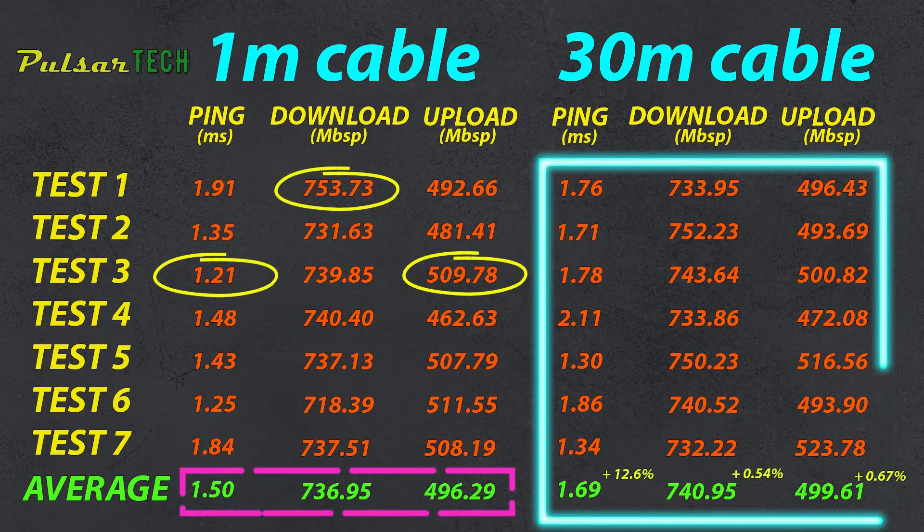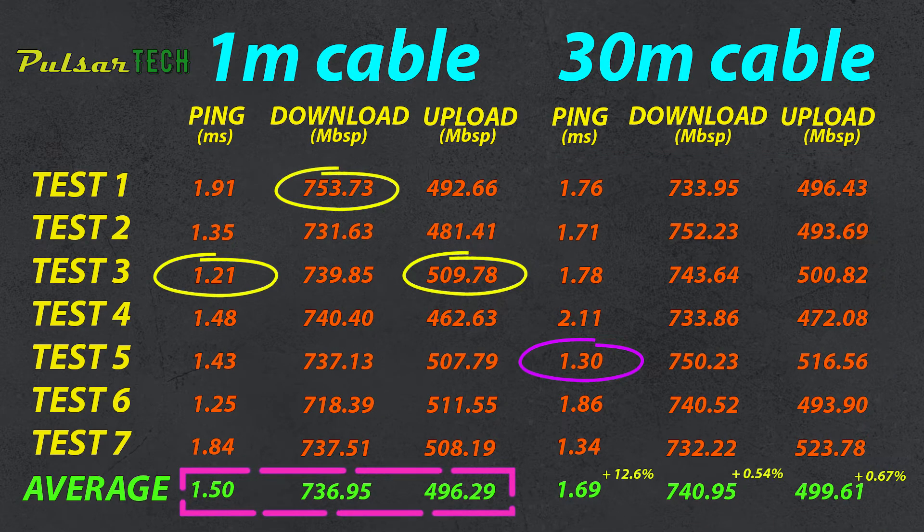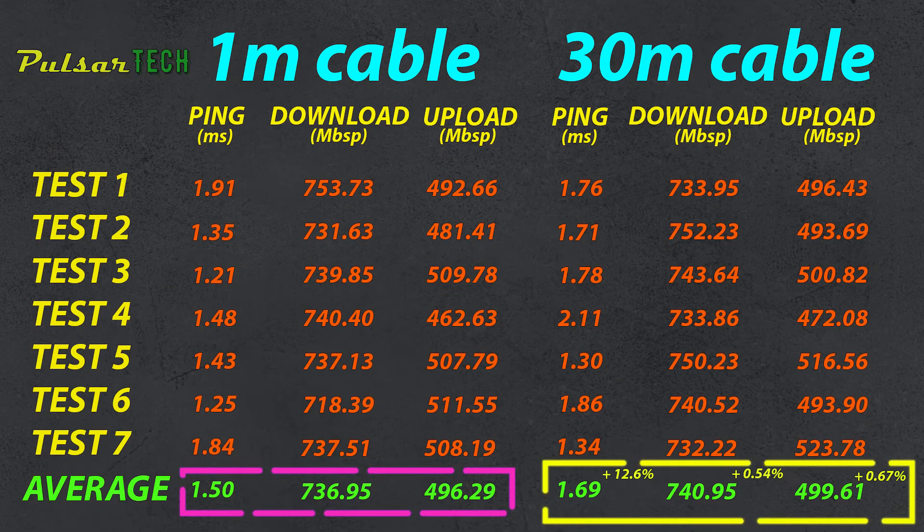With the 30 meter ethernet cable, the best ping time was 1.3 milliseconds in test number five. Best download speed was 752.23 megabit per second and best upload was 523.78 megabit per second. Looking at the averages, we get 1.69 millisecond ping — about 12.6% more than the one meter cable — and average download of 740.95 megabit per second and upload of 499.61 megabit per second, which is actually an increase of 0.54% download and 0.67% upload compared to the one meter cable.